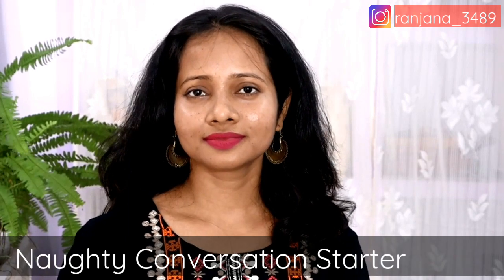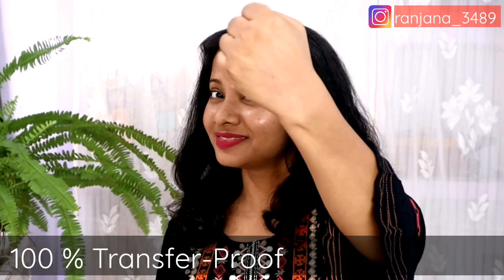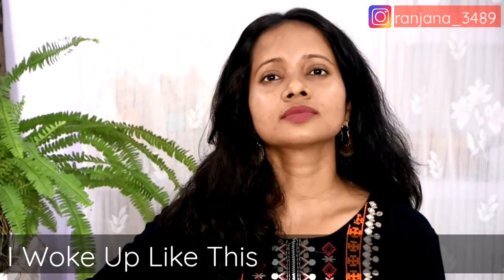Don't forget to tell me in the comment section below which color you think looks better. So let's get started.